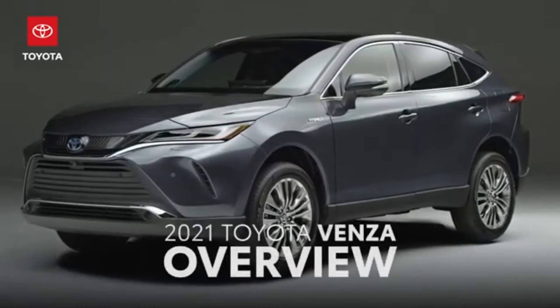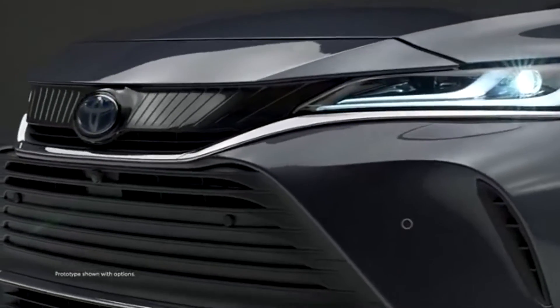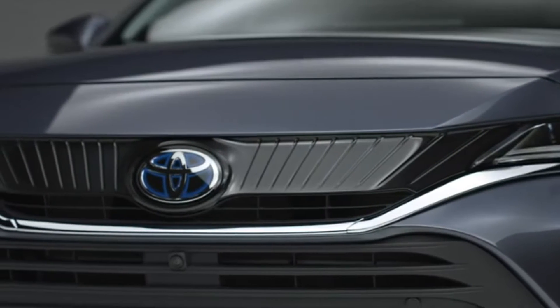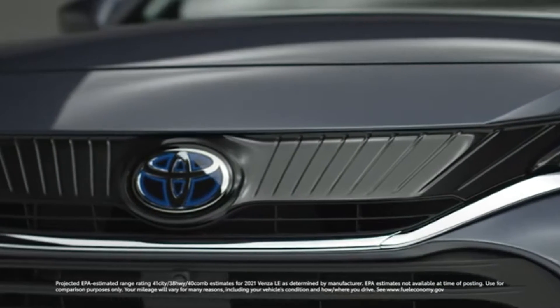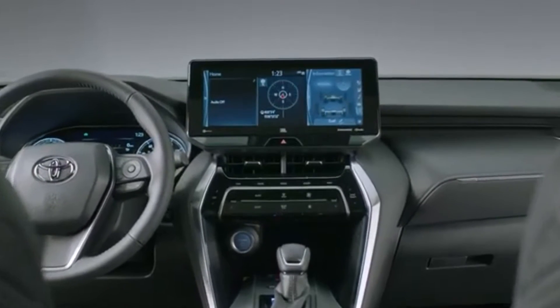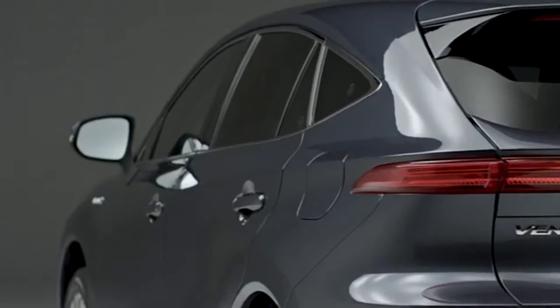Meet the all-new 2021 Venza, a sophisticated mid-sized two-row crossover utility vehicle offered exclusively with a hybrid powertrain and all-wheel drive — a Toyota first. Venza is ready to tackle its highly competitive segment with impressive fuel efficiency and an intuitive approach. This stylishly engineered vehicle offers Toyota's cutting-edge technology and comfort for five, all wrapped in an elegant and dynamic design.